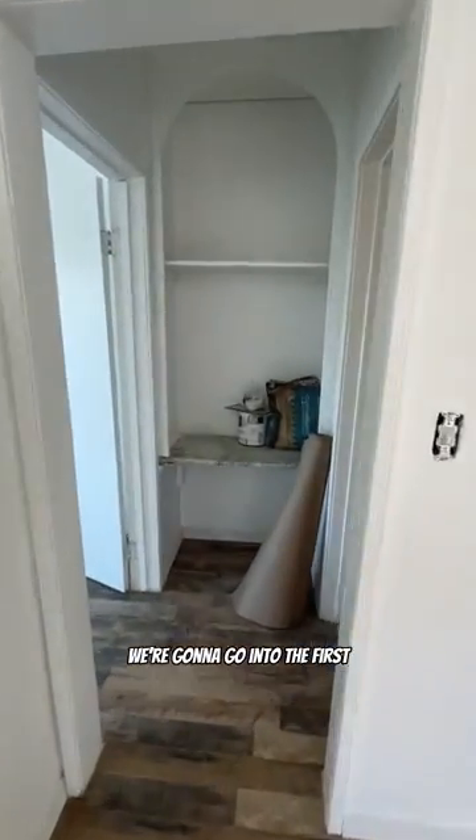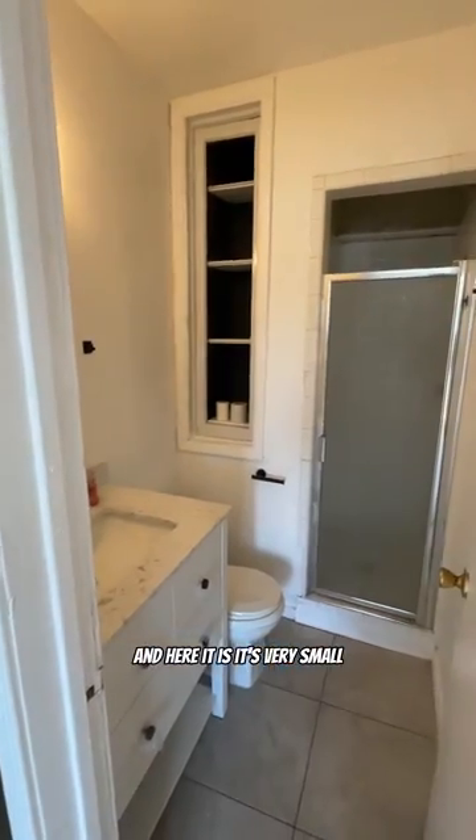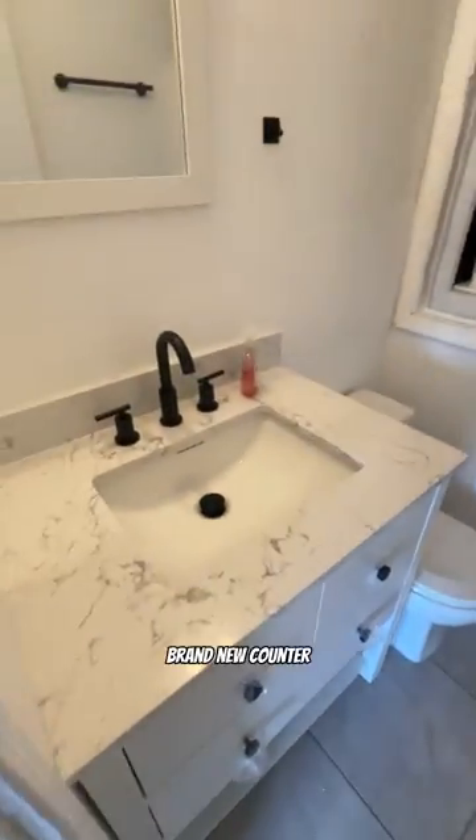We're going to go into the first and only bathroom of the home — and here it is. It's very small. Brand new counter. And then a walk-in shower with no light inside. No lights — so it's very dark in there.